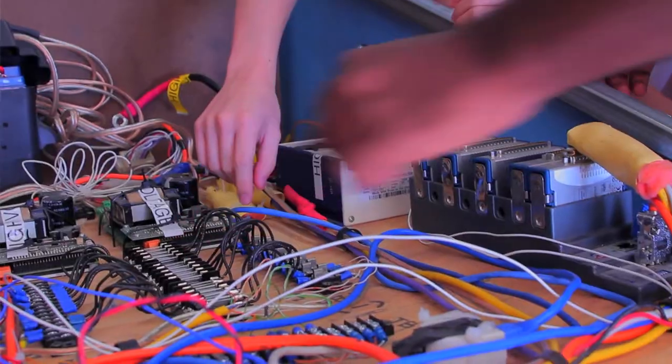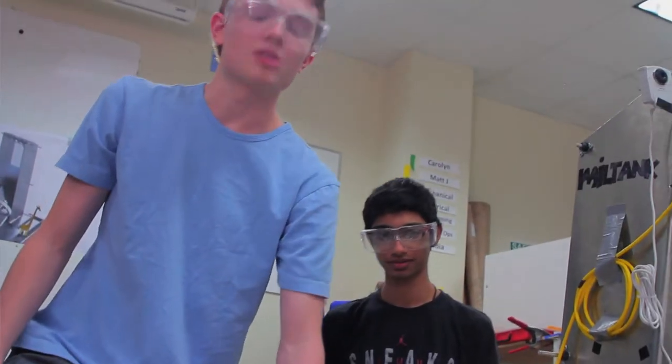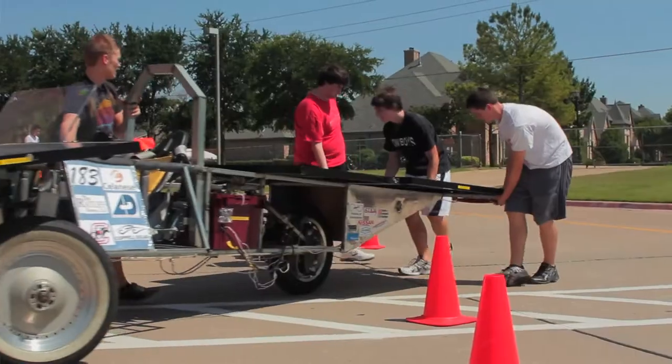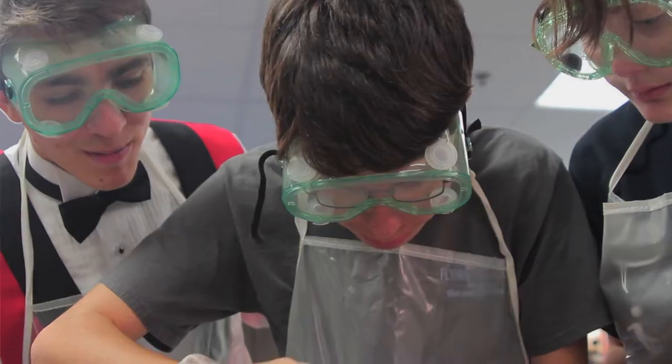Once they do go out into the real world, what they've learned here is going to carry them forward. That's something that's very difficult for high school age students to see — that real-world connection. By doing projects where students are playing roles of maybe a doctor or a lawyer or a scientist, they're able to go out and get some real-world experience.